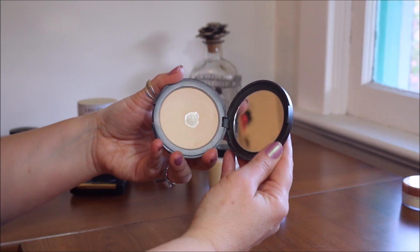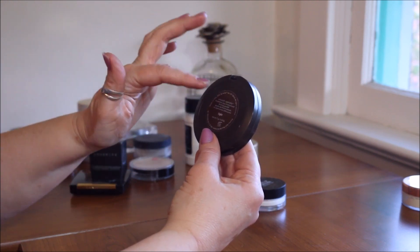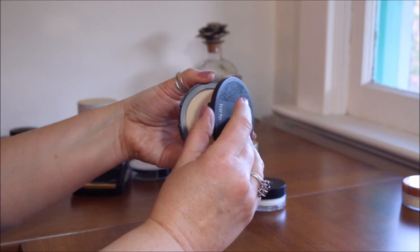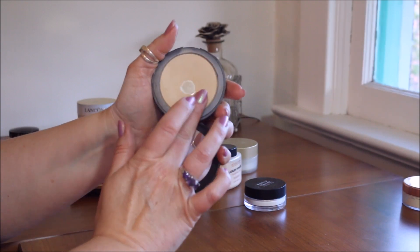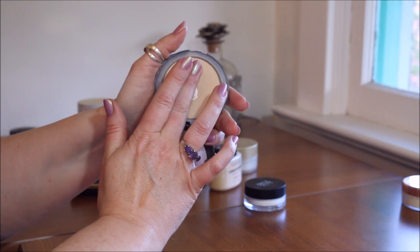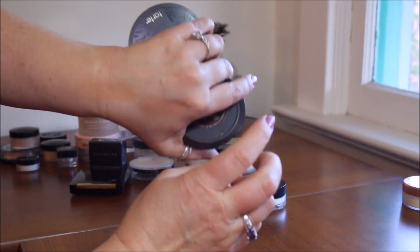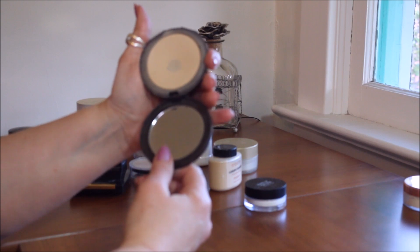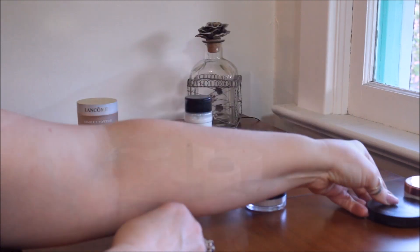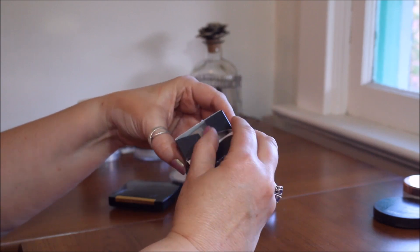Also in here is one from Tarte — the Smooth Operator Amazonian Clay Tinted Pressed Finishing Powder in light. It has hit pan, but as my skin has changed this year I've noticed it feels drying on my skin. I've been pushing it to the back of my collection because it's just a bit too dry for me, so I'm going to be decluttering that one.